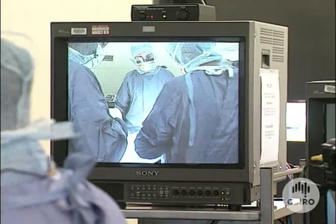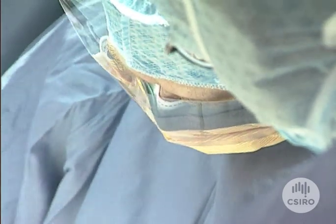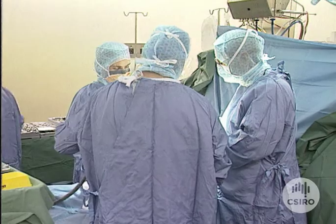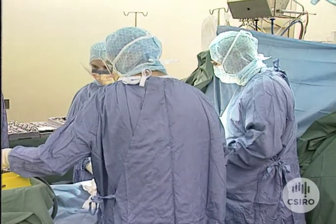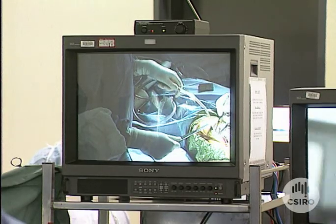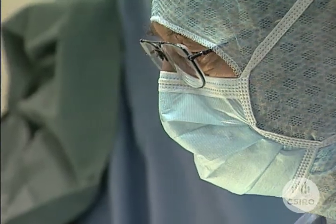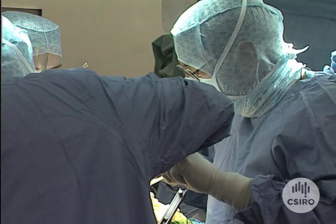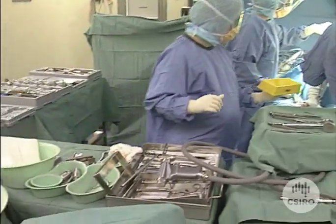Replacing defective heart valves with artificial valves has been carried out successfully for many years, giving patients longer and more active lives. But there are some drawbacks. With valves made from metal and treated carbon, the patient needs to take drugs to prevent blood clots forming, while other valves made from pig tissue aren't as durable.